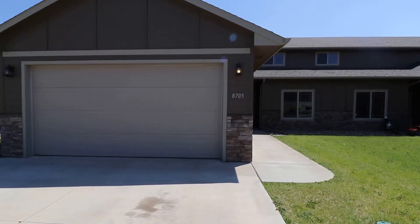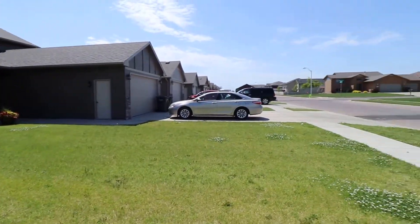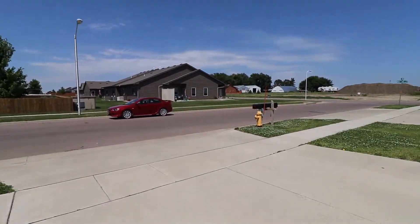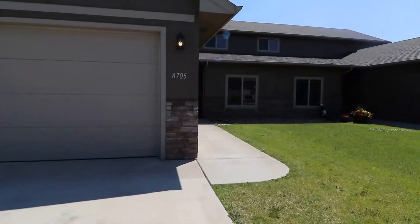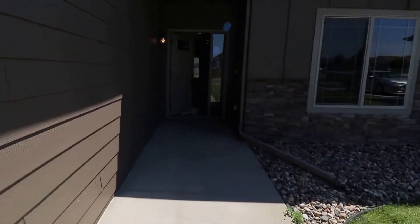Hi, this is Shannon with Real Property Management Express. This is the home video tour for 8705 West Annabelle Street. This home is located just a couple blocks off of 26th and Ellis Road in Sioux Falls. It's a four bedroom, three bathroom twin home with a two stall attached garage.